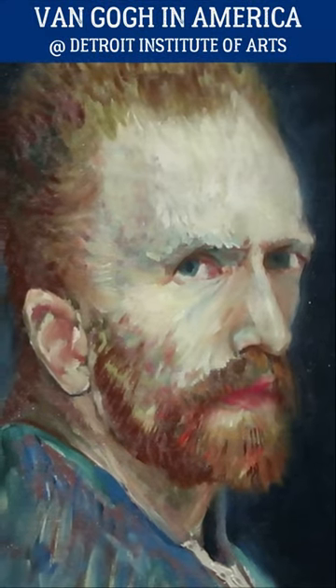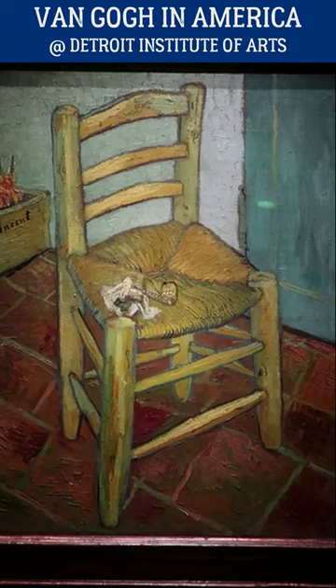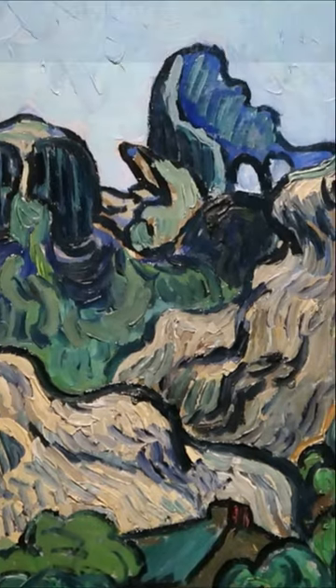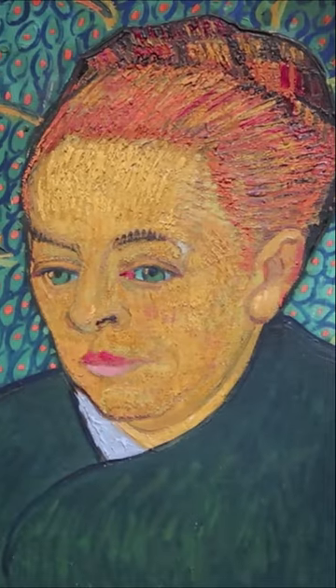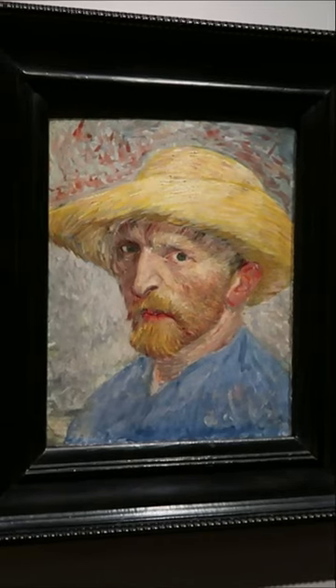There is an absolutely incredible exhibition on at the Detroit Institute of Arts right now called Van Gogh in America, featuring over 70 authentic paintings by Vincent Van Gogh. The reason that this big once-in-a-lifetime exhibit is going on is because 100 years ago, the Detroit Institute of Arts was the first US museum to purchase a piece by Van Gogh, which was this self-portrait.